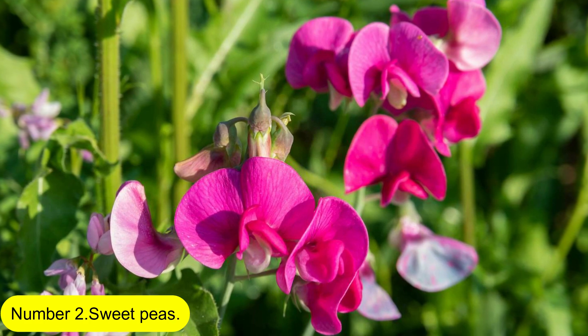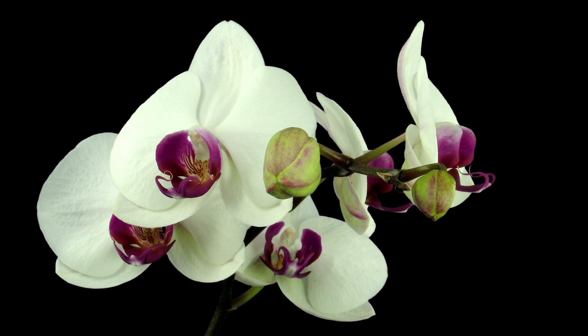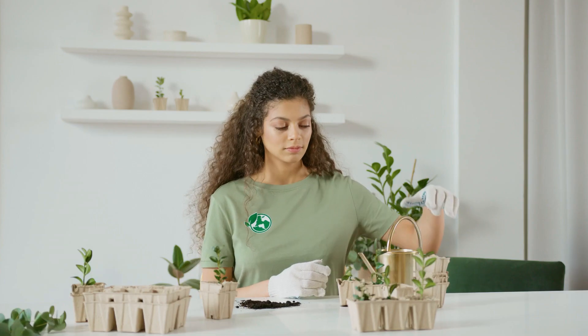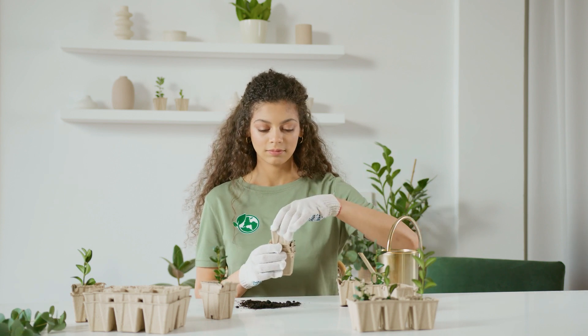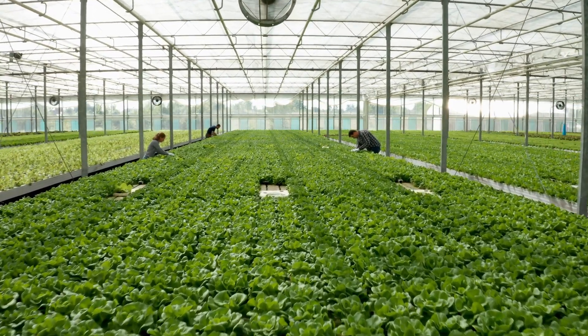Number 2: Sweet Peas. Sweet peas are a summer garden staple and are simple to grow. Individually sow seeds in cardboard tubes or biodegradable pots so they may be put outside without disturbing the roots of the plants. Prior to planting, harden them off in a cold frame or unheated greenhouse.